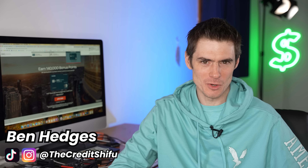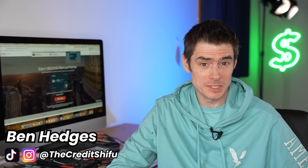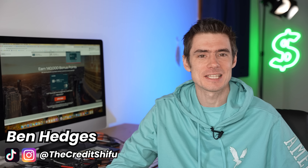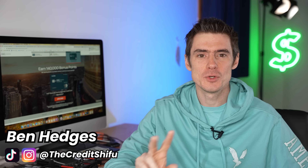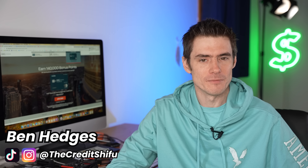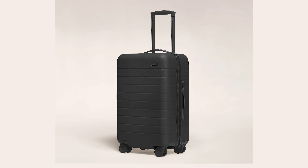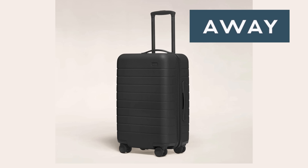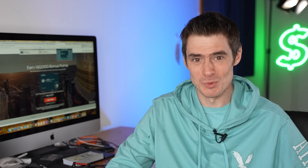Hey Credit Warriors, welcome to the show. We have three new credit cards for you today that were just announced last night. One of those is a completely new credit card and two others are revamps of the very popular IHG credit cards from Chase. And if you stick around all the way until the end of the video, there will be an opportunity to win a very cool Away Luggage suitcase with a USB charger built into it, courtesy of today's sponsor, Max Rewards.